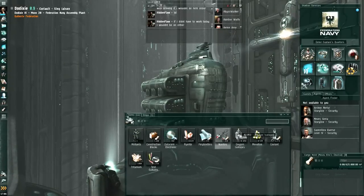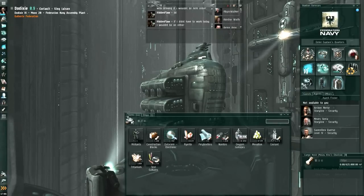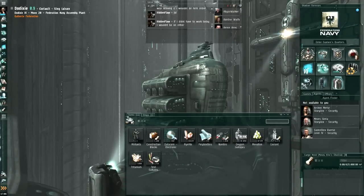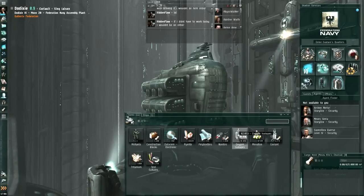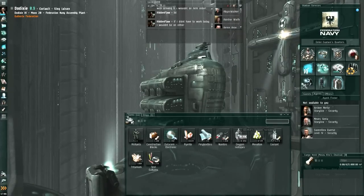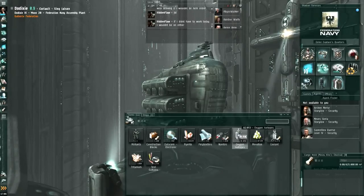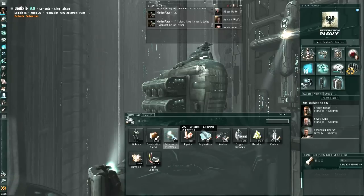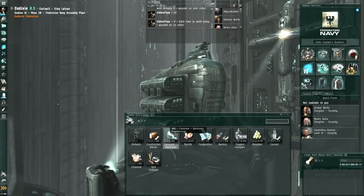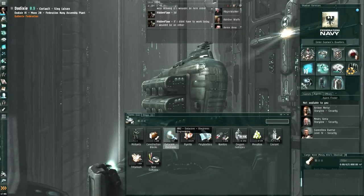Most of it is planetary interaction stuff: polytextile, nanites, coolants, and test cultures. I also have a few minerals just to check out what the market is doing there. And some oxygen isotopes — this is actually some ice mining stuff that I transported from Solitude over to Yonatru Wormhole, so I managed to get a bit extra in the cargo hold. And then finally some data cores; there's 992 of them, which is a pretty big amount because I haven't gone to the research agency in quite a while.